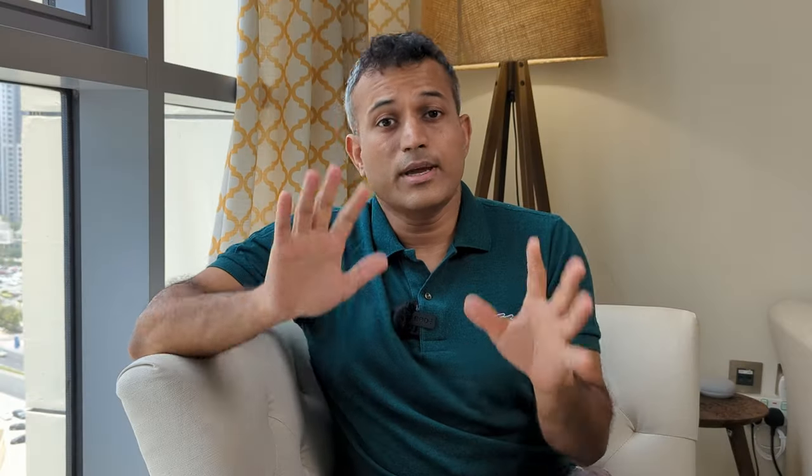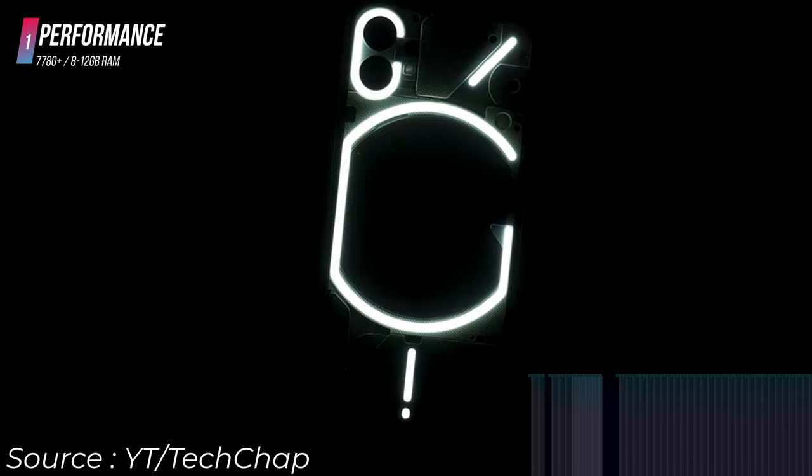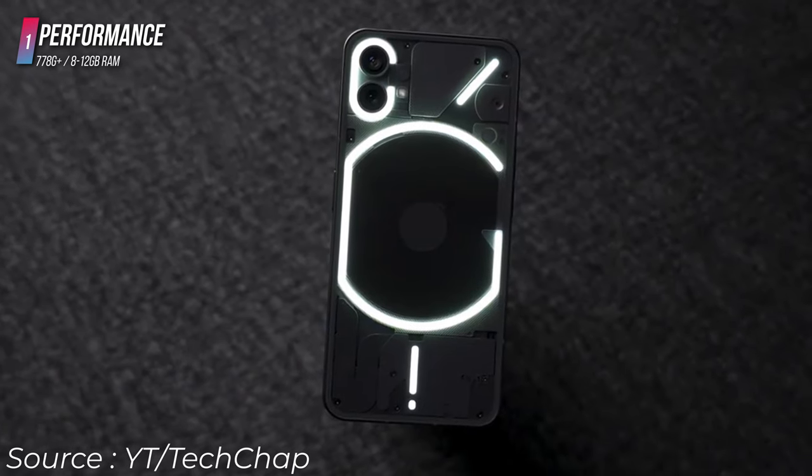There are three things that Nothing has kept in mind while formulating the configuration for their Phone 1 and positioning it in the market. Number one is performance. The choice of a Snapdragon 778G+ is absolutely on point — if you were holding a phone and didn't know whether it was a Snapdragon 8 Gen or 7 Gen, you really wouldn't be able to tell the difference. Almost nobody will, unless there are niche use cases like extended gaming, where an 8 Gen processor would use more battery and have greater thermal dissipation needs. So a 778G+ is just the right amount of performance.